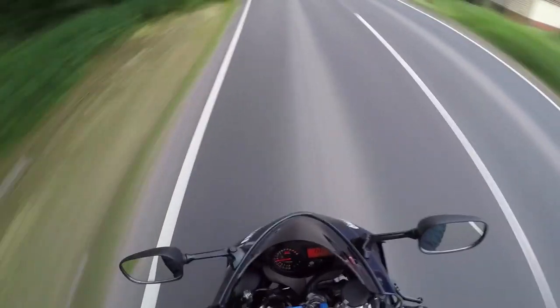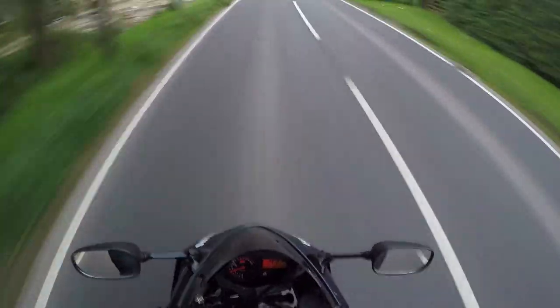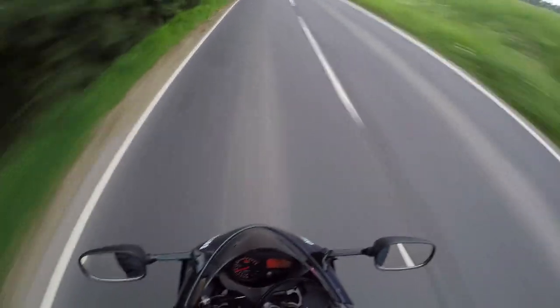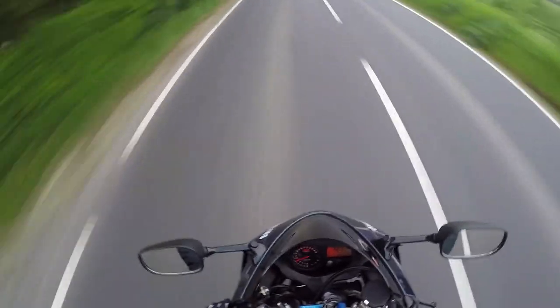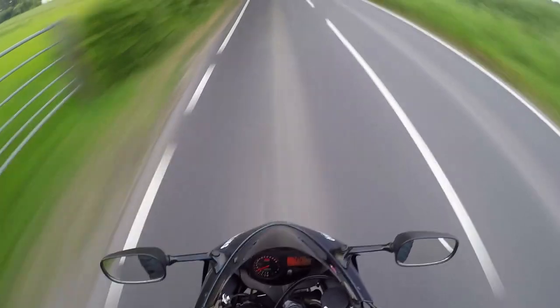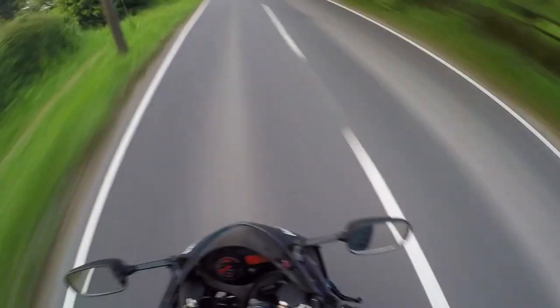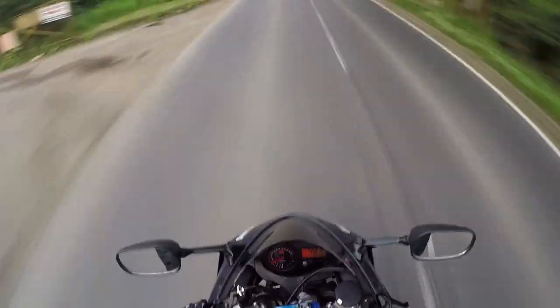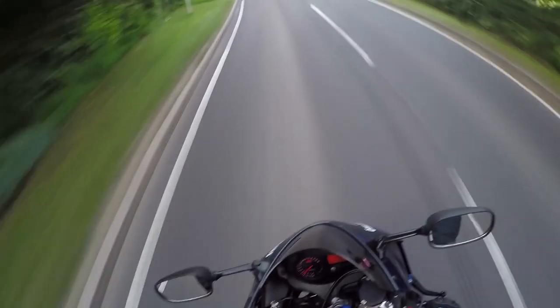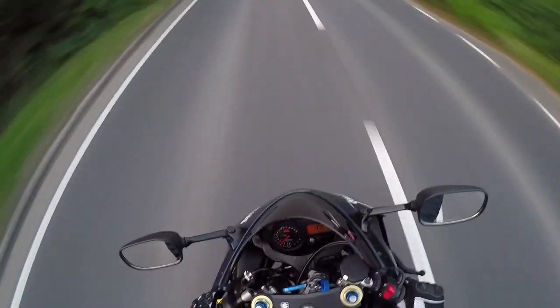I know there's traffic in front of me, but you cannot help but enjoy that acceleration, the sound of the exhaust. If it wasn't making that beautiful sound, would it be as much fun — I don't know. I love it, I absolutely love that sound. Would I buy a bike that sounds like this? Well, I did. Let's just get a little slow down.